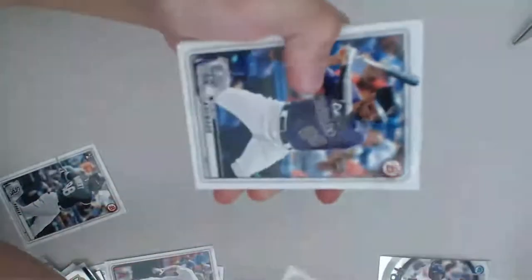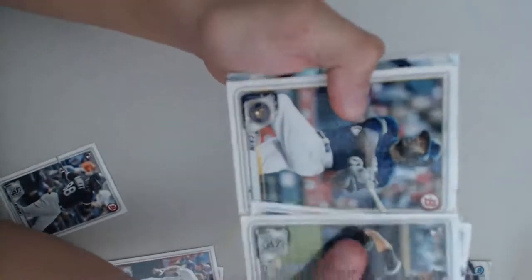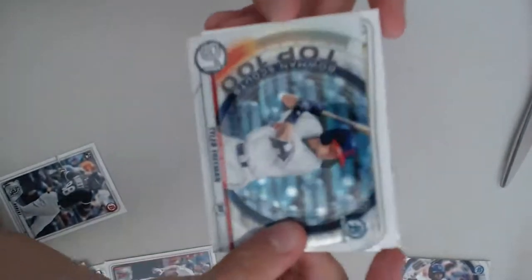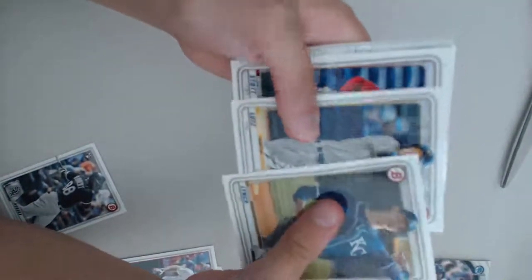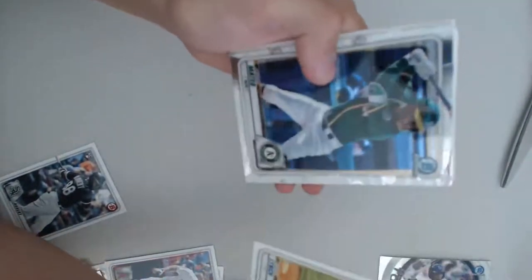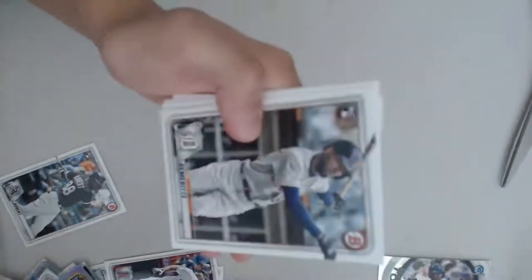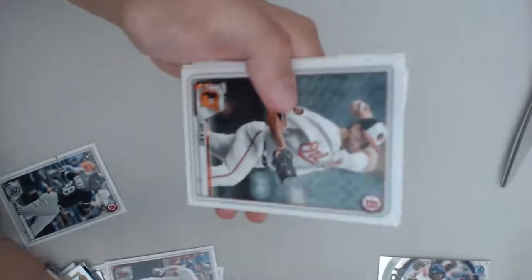I'm going to open my pack. Dylan Cease. Nolan Arenado. Lorenzo Cain. For our Bowman Scouts Top 100 — Tyler Freeman. Daniel Lynch. First Bowman Jaron Duran. Travis Demeritte. John Means. Dan Voldemort.